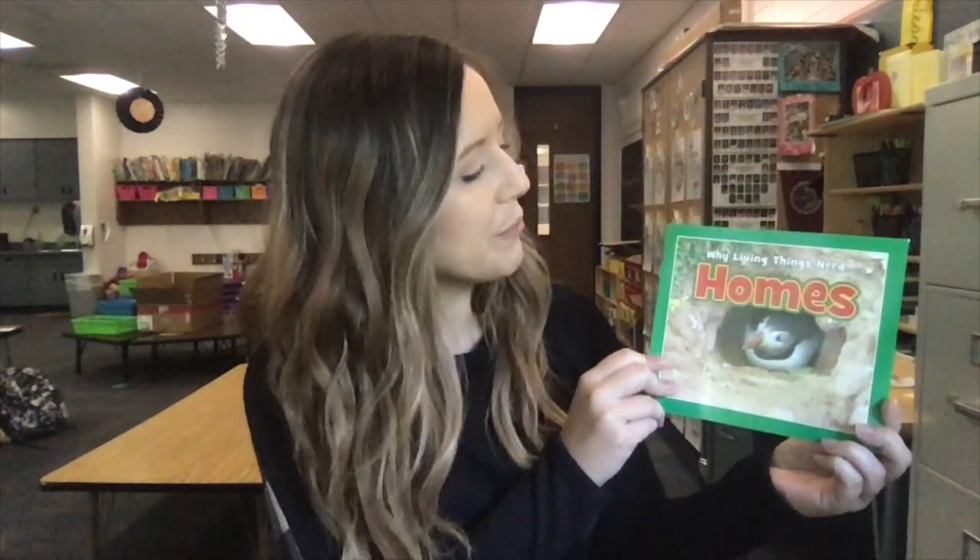Hey kids, it's Mrs. Murphy and it's time for reading. In today's lesson we're going to go back and reread 'Why Living Things Need Home.' But before we read, we're going to talk about some of the power words that were in our story to help us understand it better. Then we'll set a new purpose for reading today.